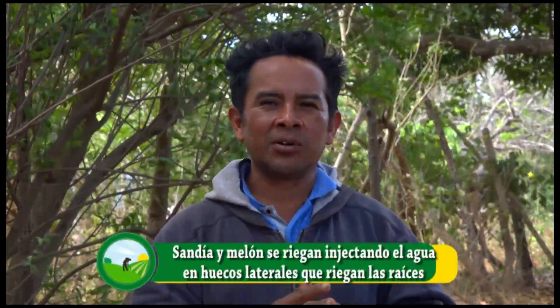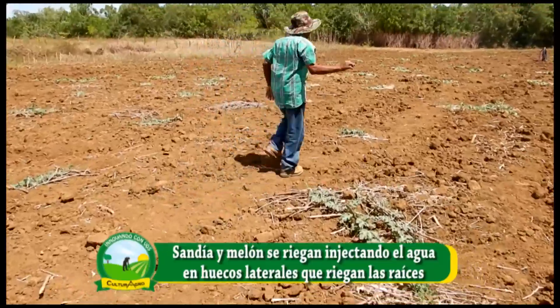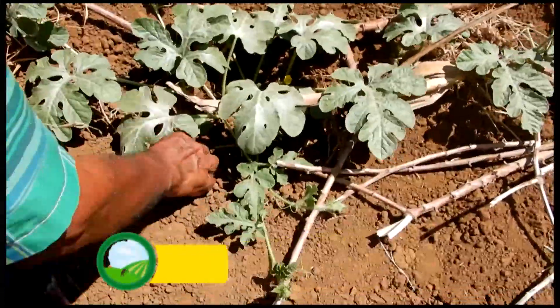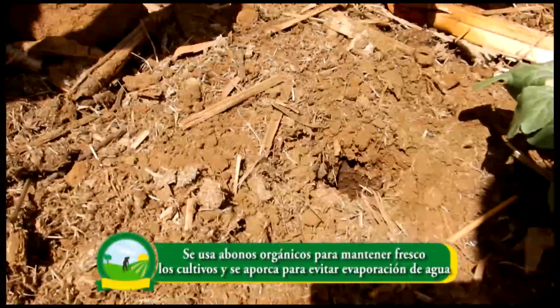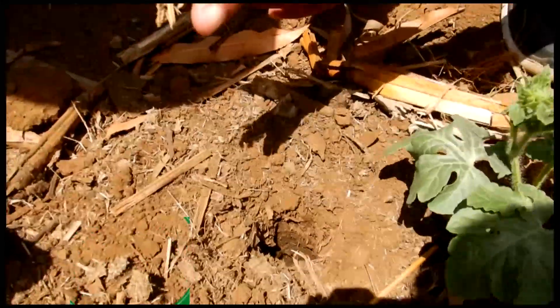Este tipo de mecanismo lo estamos utilizando en sandía y melón. Primero hacemos un hollado: se perfora dos cuartas de profundidad, se mezcla el abono, se le echa un poquito de cal para eliminar plaga y acidez del suelo. Luego sellamos la casa con el aporco y se le echa compostera y bocashi. Eso lo combinamos y se pone alrededor de la planta. Sellamos para que conserve la humedad. Cuando la planta va empezando a tender, se le da lo que se llama el inyectado.